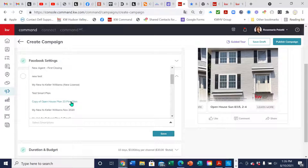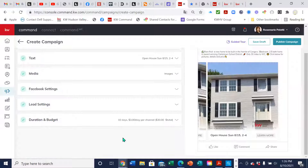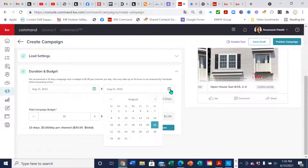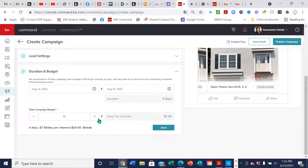I'm going to pick a smart plan — let's say 'Open House Plan.' I'm going to save it. Duration and budget: if you're planning on doing something for an open house, you can't start it on the same day — you have to start the following day at the earliest. Then you can pick the duration: 10 days, three days, five days, whatever you want. I'm going to pick five days. Pick your budget — if I want my budget to be $25, it tells you how much per day will be spent. I'm going to hit save.